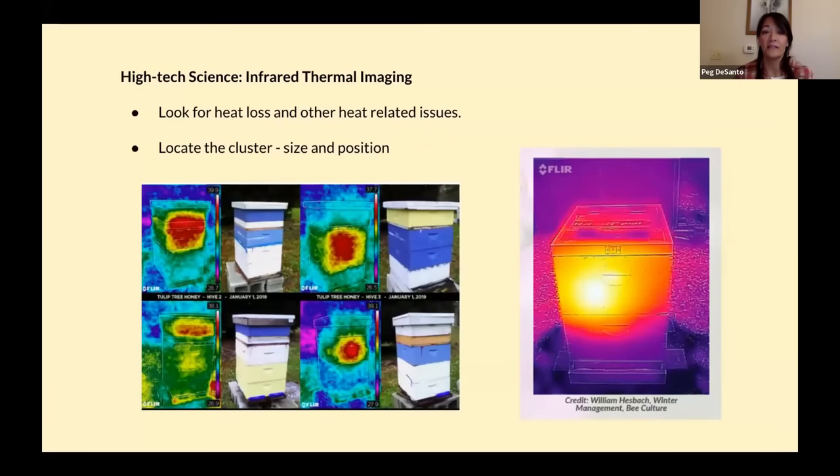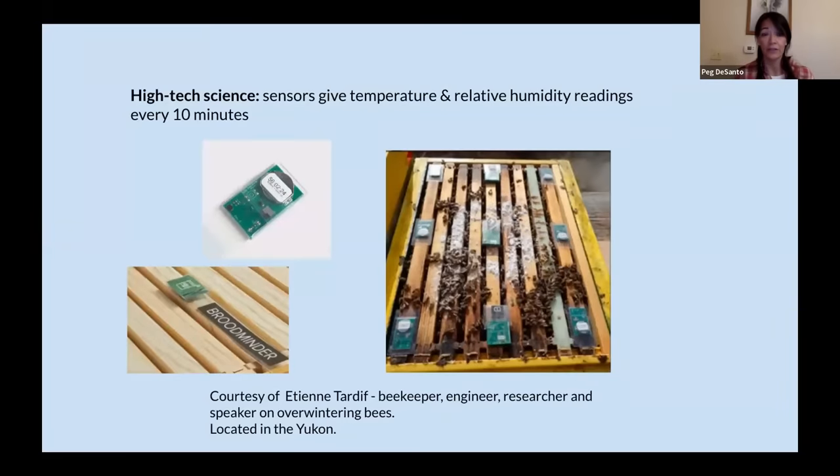We now have access to things like infrared thermal imaging, where we can peek inside a beehive and see where their heat loss is, where the cluster is, how big it is, and whether it's moving — information we didn't have before. We also have the whole world of sensors. These Broodminder devices — little green rectangles — can track the temperature and humidity in your hive every 10 minutes, and you can see the data from the comfort of your living room.